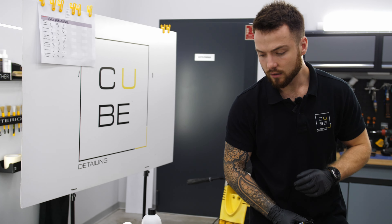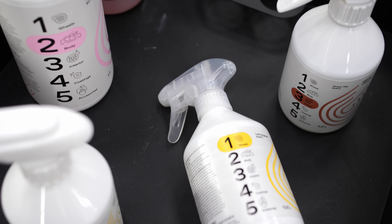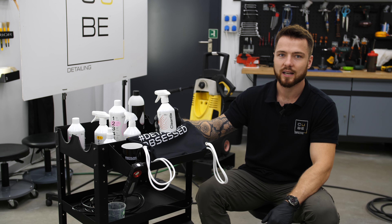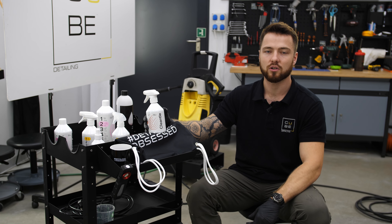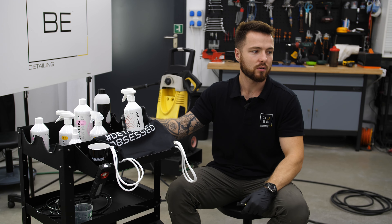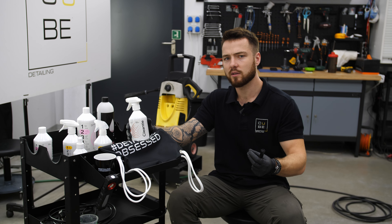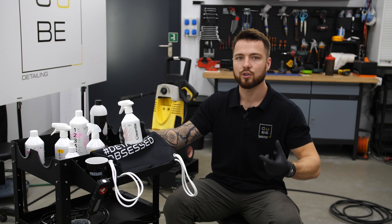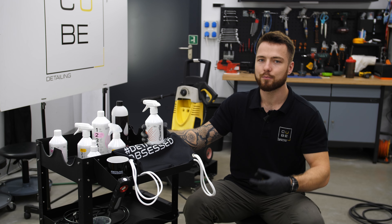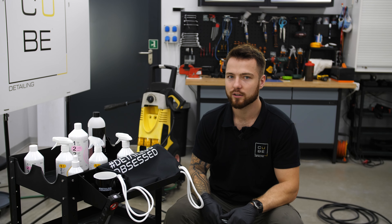Przejdźmy sobie teraz stricte do marki Klintl. Generalnie założeniem rebrandingu miało być poprawienie bezpieczeństwa stosowania tych produktów. Głównie skupiali się na tym, żeby wyrzucić ze składu wszelkie możliwe wodorotlenki sodu, wodorotlenki potasu, czyli środki, które były dosyć agresywne dla człowieka, jeżeli chodzi o bezpieczeństwo skóry, oraz dla samochodu, jeżeli chodzi o inicjowanie korozji. Stąd nie wszystkie produkty z poprzedniej serii są dostępne aktualnie do kupienia w nowej gamie.